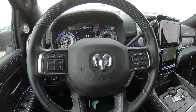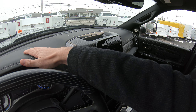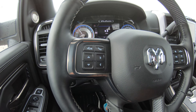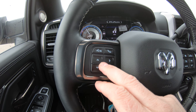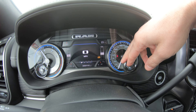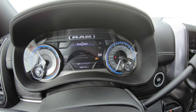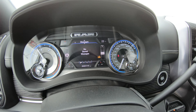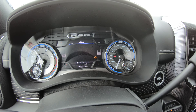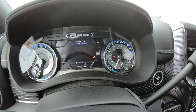Getting into this truck, it is absolutely gorgeous — from the humongous radio to all the trim and nice upgraded upholstery throughout. The four buttons on the left of the steering wheel operate the instrument cluster, located between your RPM gauge and miles-per-hour gauge. This information center displays messages, radio station, trailer tow info, trip info, fuel economy, and driver assist information.